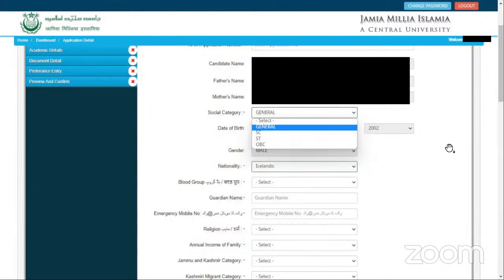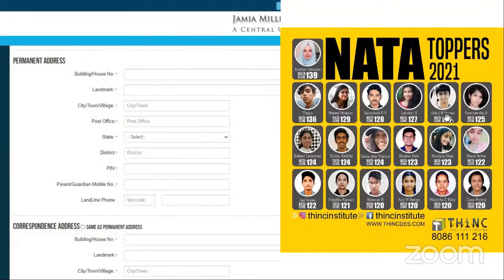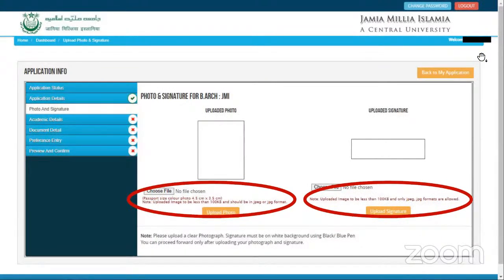You can give your social category. There are various questions like gender, annual income, particular category and community that you belong to. You can fill all of that, give your permanent address and fill all those basic details. Upload the photograph and also the signature. There are certain criteria mentioned with respect to the photograph size specifically, and the same applies for the signature — they are mentioned clearly.